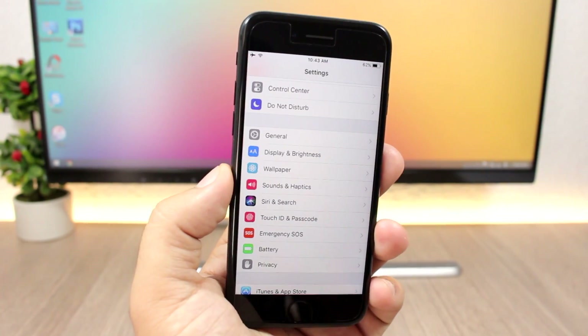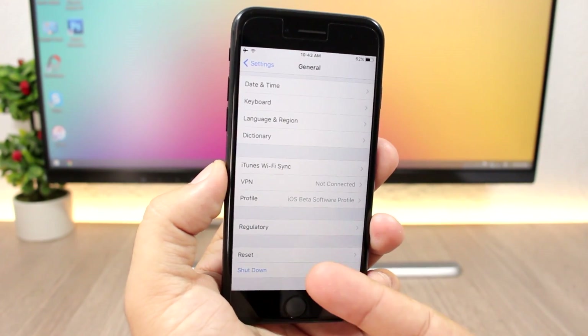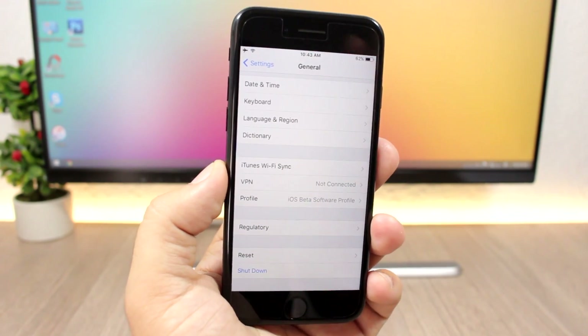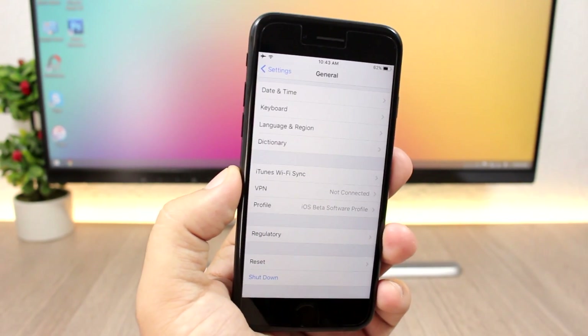On iOS 11, if you go to Settings > General and scroll all the way down, there's a new option to shut down your device without using the power button. You can shut down your device directly from the Settings app.